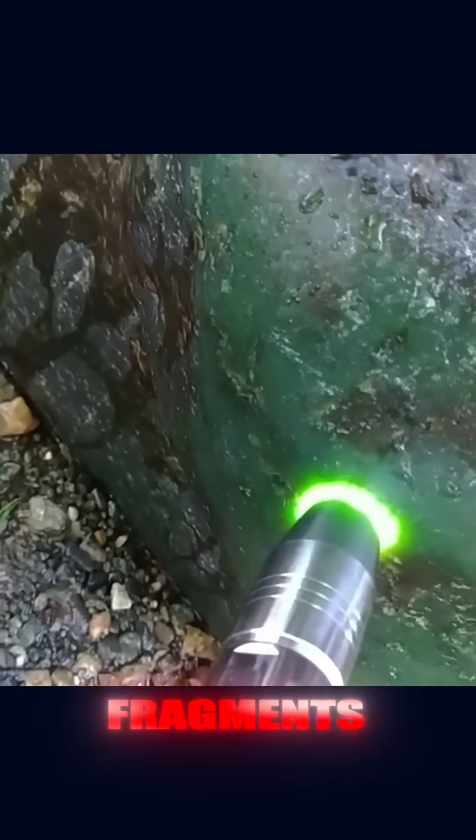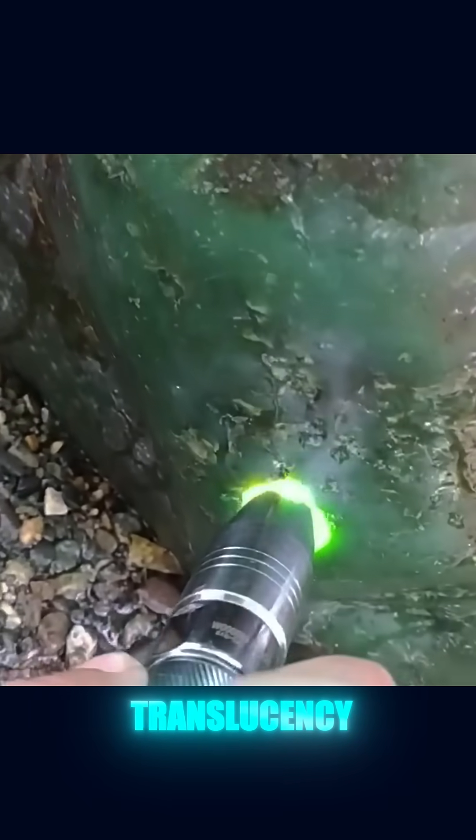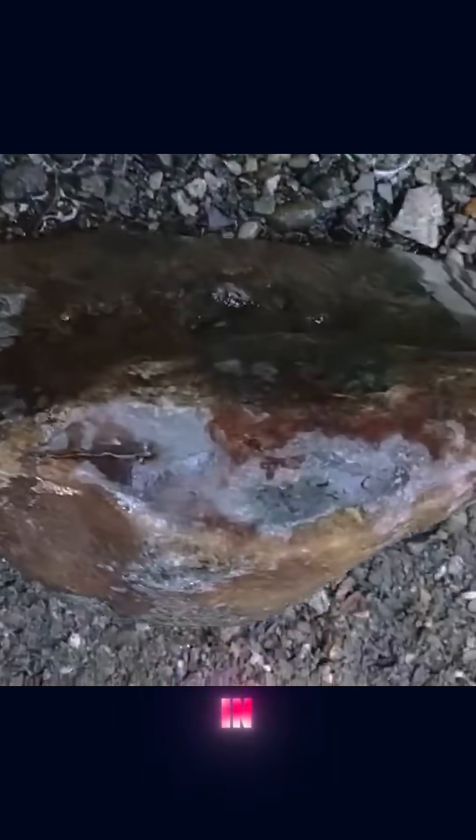Even in its raw form, some fragments of jade, especially jadeite, can show some translucency when sliced thin or exposed to strong light. That's an excellent indicator that you're holding a gemstone and not just an ordinary rock. Translucent jade with vivid color is highly sought after in the market, especially when it has that vibrant green tone known as imperial jade.